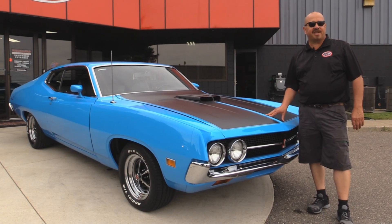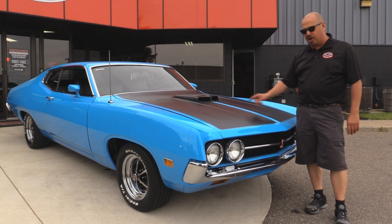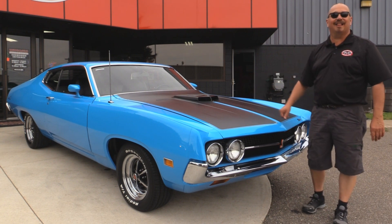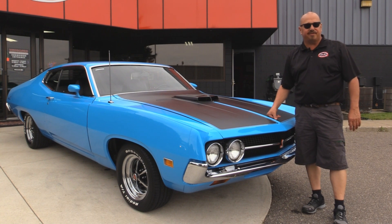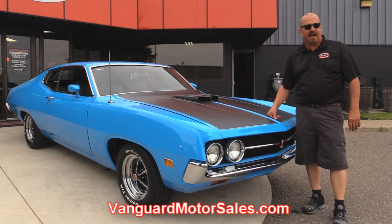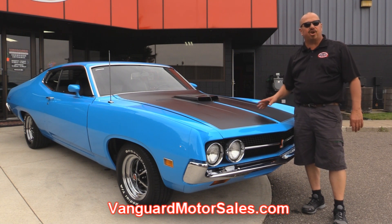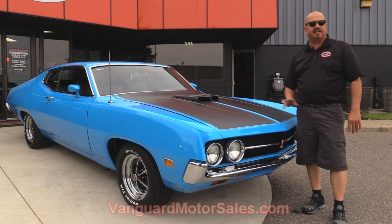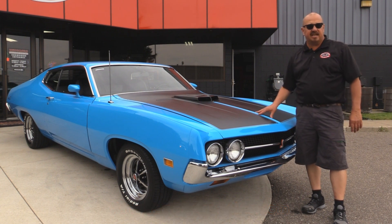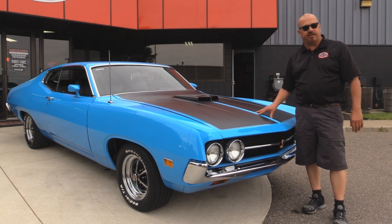We're outside now with a '71 Torino. This baby is sweet - you're going to love it. Shake her hood, grabber blue. If you want to see about a hundred pictures of her, go to our website at VanguardMotorSales.com. We're going to put it up on the lift so you can check out the underside, get the hood up so you can check out that Cleveland, and look at the interior. We're going to show you everything you need to make a really good decision on your muscle car investment.